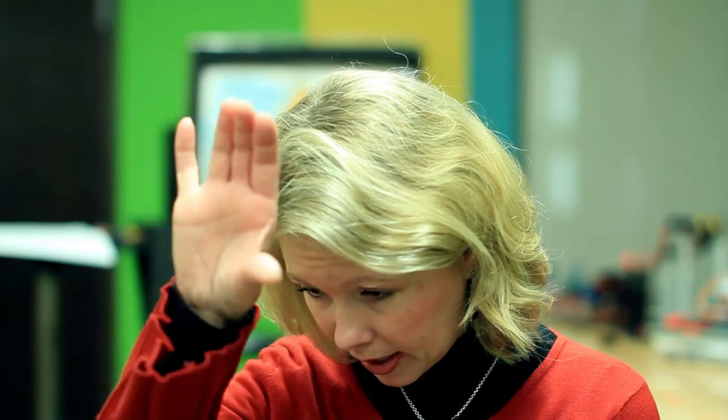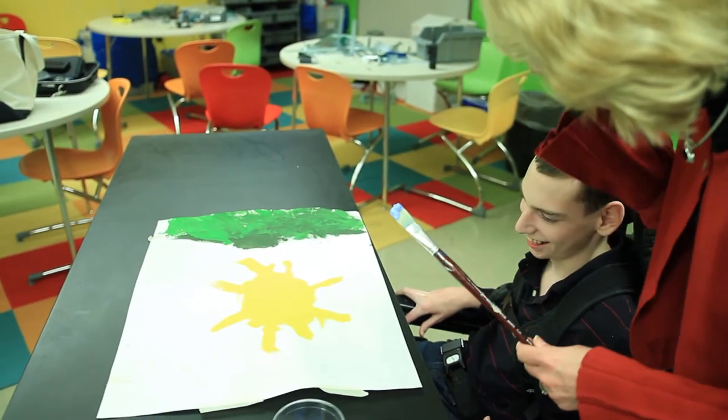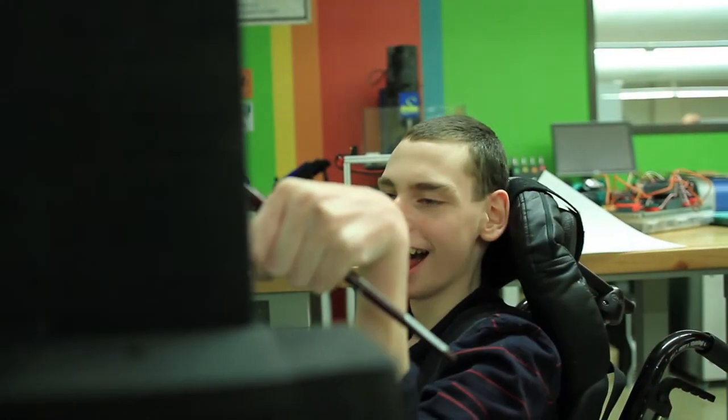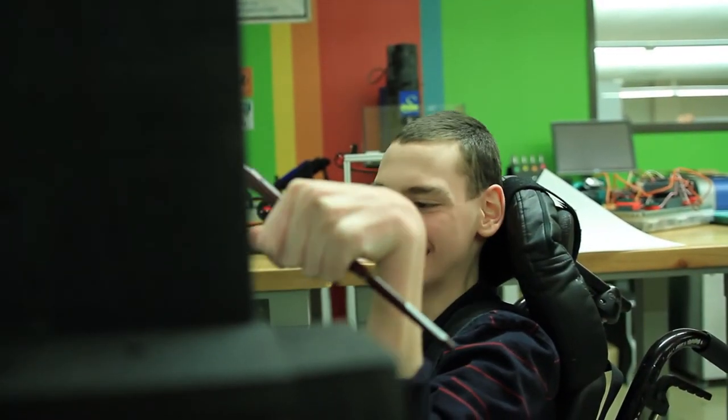His field of vision is limited to a space up around his forehead, so in order to see what's in front of him he drops his head. To look at a piece of paper flat on a table he was having to curl up excessively, which is not at all good for his physical posturing.